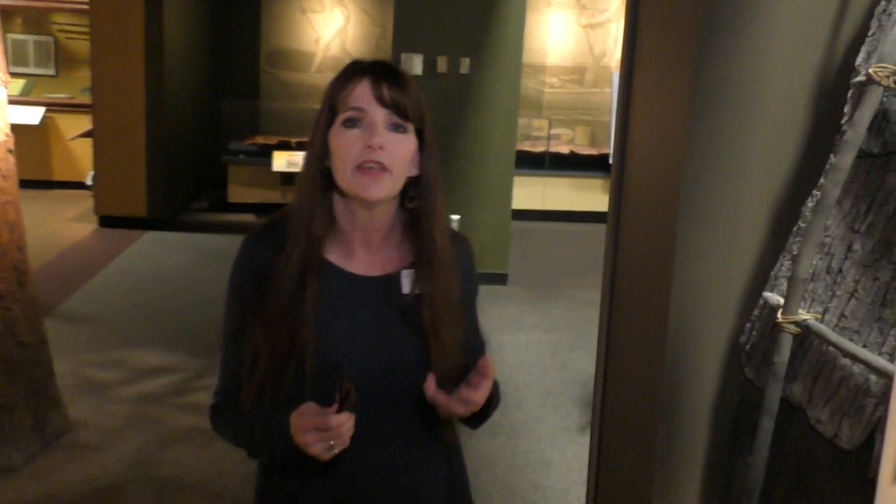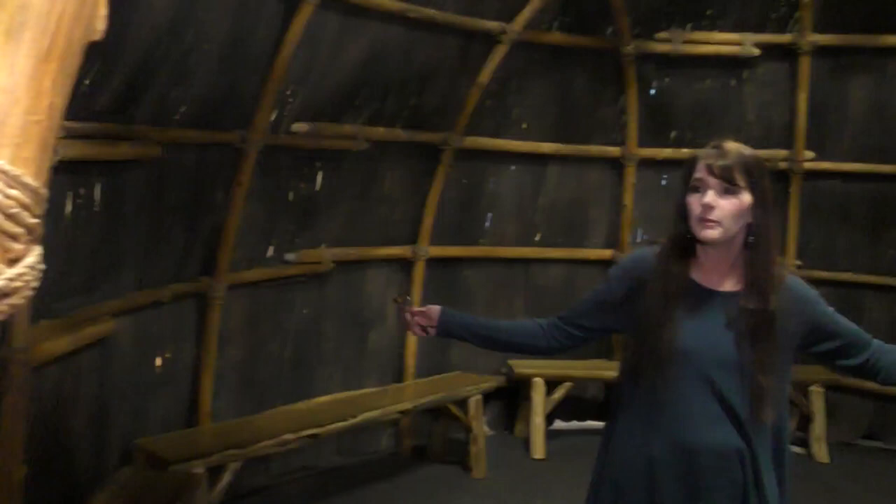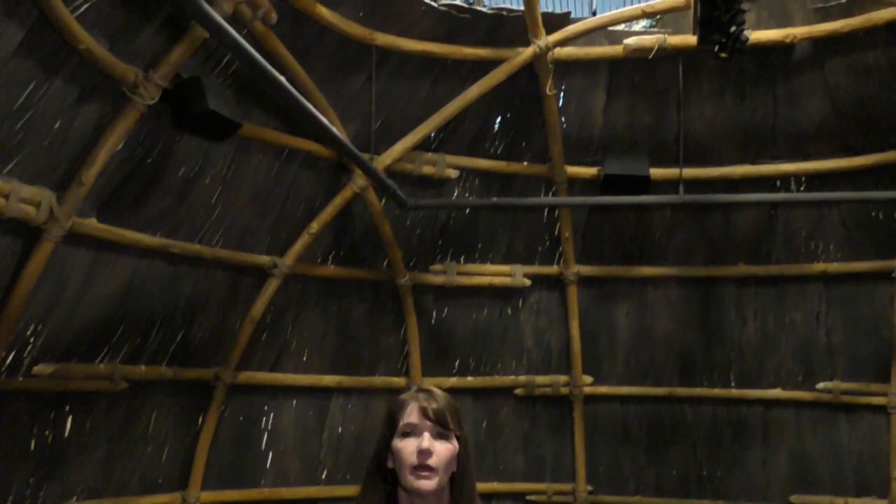Wherever American Indians lived in the land of North Carolina, they found everything they needed in the natural world to create their homes. This is a reproduction of a dwelling that Piedmont tribes would have used in North Carolina. They generally built circular dome structures that were 18 to 25 feet in diameter. They used saplings lashed with fibrous cords and then draped them with bark. It's really big and really homey - you could have several families in here.